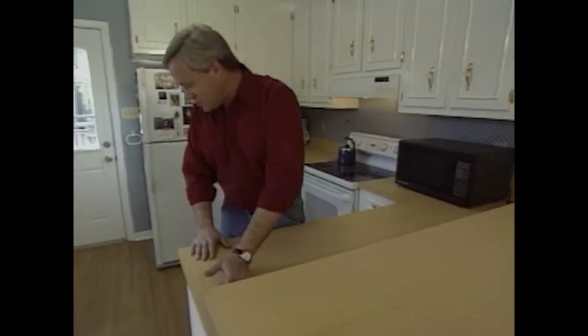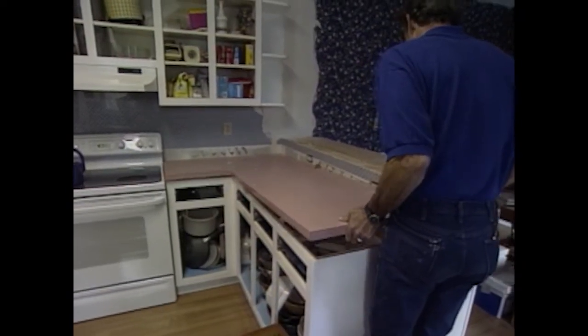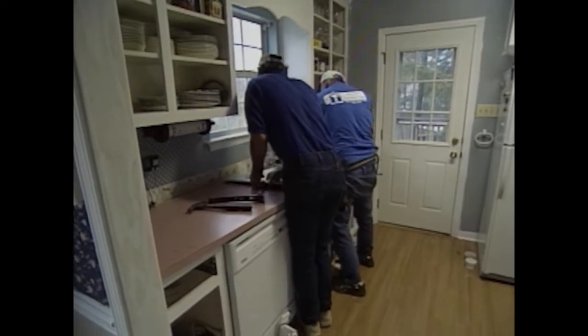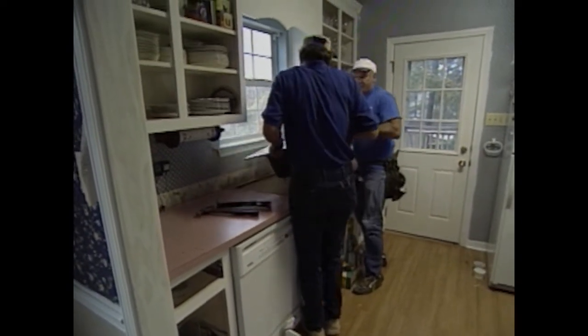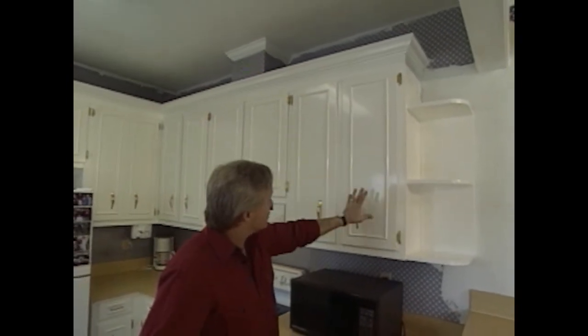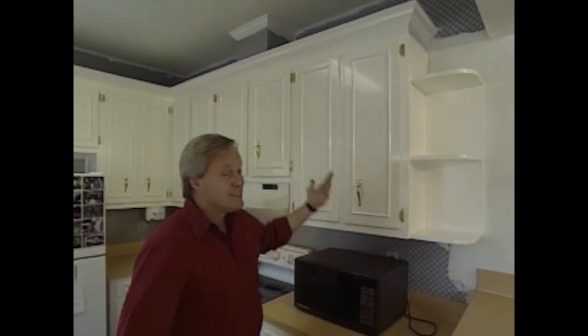Our countertops are all in, and I think we accomplished just what the homeowners wanted — a countertop that complements and blends with the existing kitchen floor. Removing the countertops took quite a while because we wanted to be careful with the existing cabinets and also with the removal of the existing sink, which we're reusing. The new countertops made a really big difference in the overall look of the kitchen. Our painter was back with the sprayed cabinet doors, reinstalled them with new hardware, painted everything else — it really turned out nice and gave the kitchen an updated look.